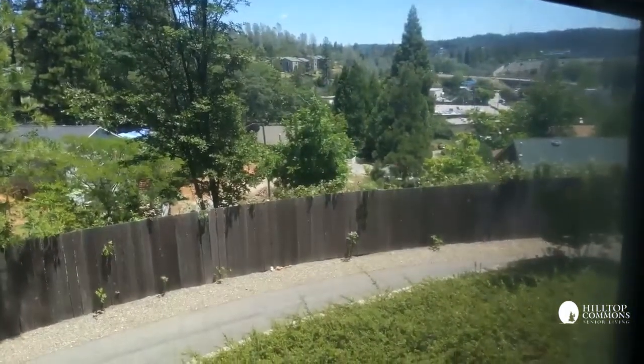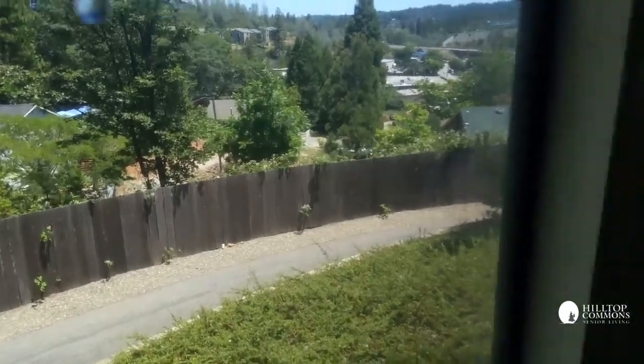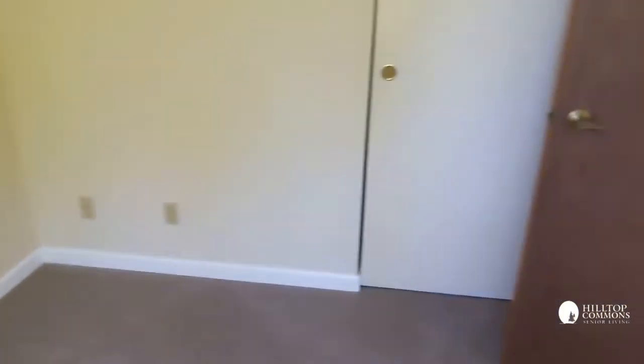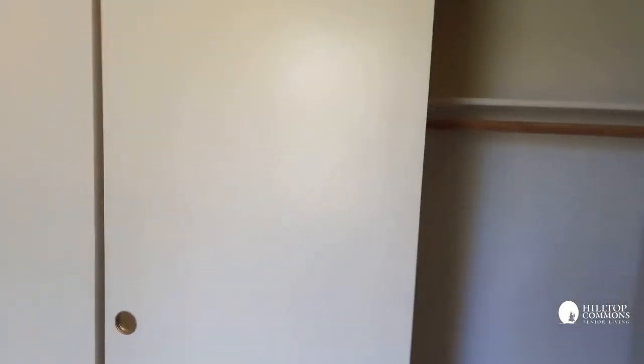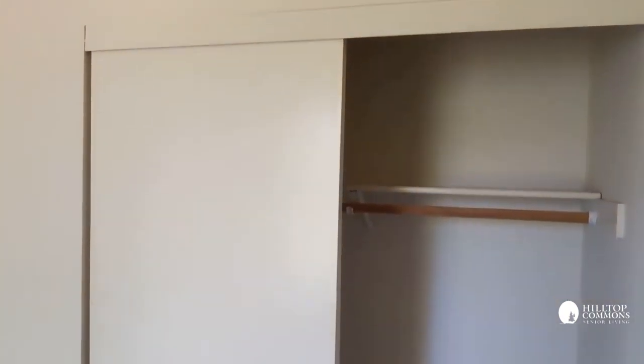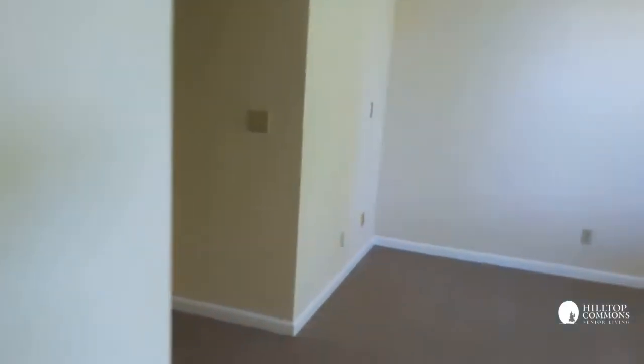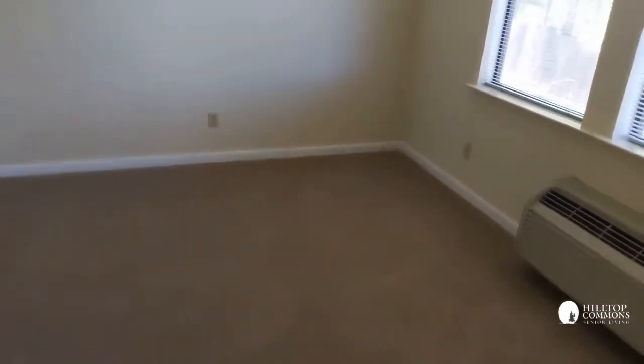There's our local view of Grass Valley — pretty terrific. This bedroom also has a closet, just like the other one: a standard two-door sliding closet. Back into the living space.